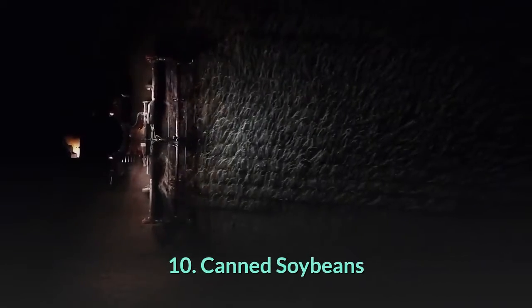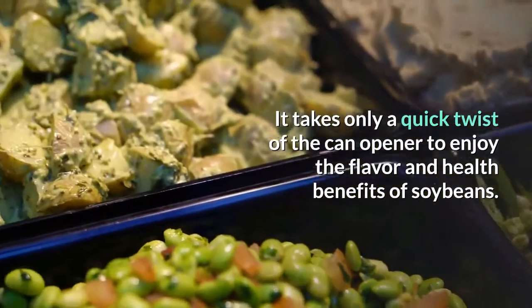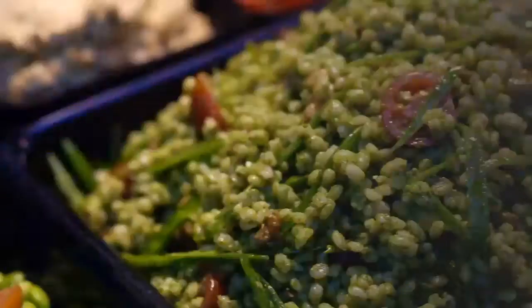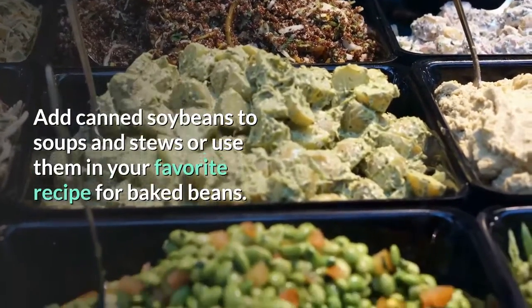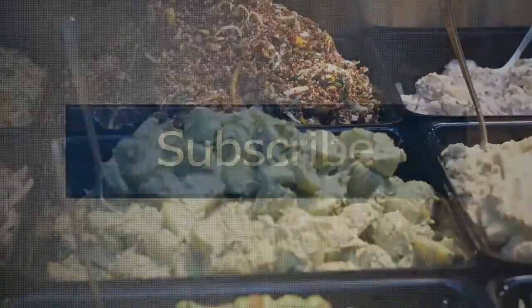10. Canned soybeans. It takes only a quick twist of the can opener to enjoy the flavor and health benefits of soybeans. Add canned soybeans to soups and stews, or use them in your favorite recipe for baked beans.